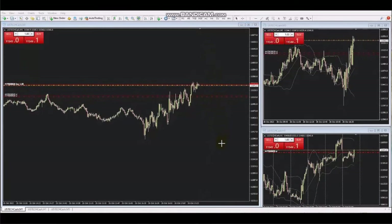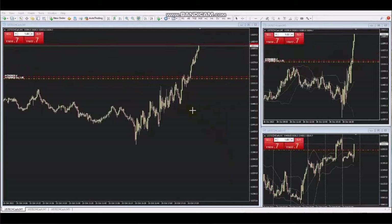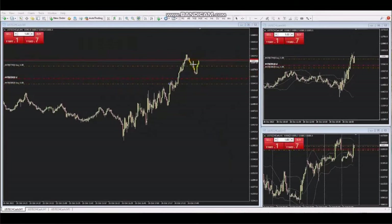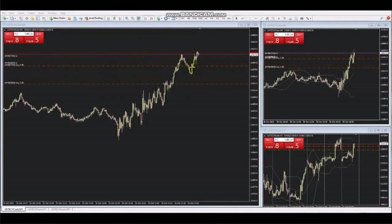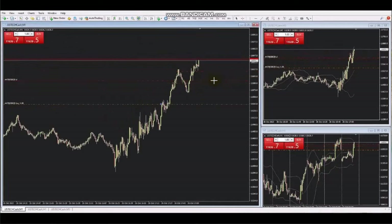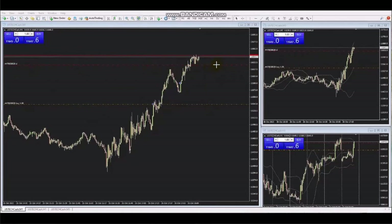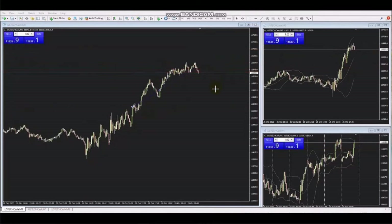He trails the stops — as you can see, it's at break even now — and here he is adding one position. He continuously trails the stop, and the stop loss is getting tighter to protect more profits. He gains more trailing of profits and exits here with maximum profit. Thank you AP for sharing your trades with us.